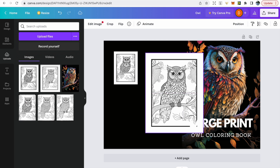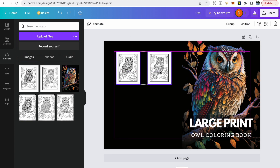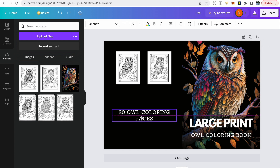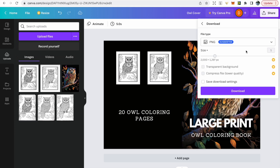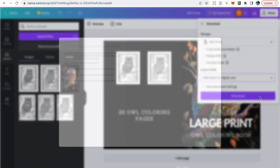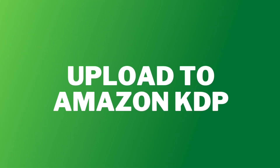To make the back page more interesting, add coloring pages from your interior — download them as PNGs and place them on the back cover so customers get an idea of what the interior pages look like. Align everything properly, then add some text briefly explaining what's in the book. Give your design a name at the top for easy identification, then download it by clicking share, download, PDF Print, ideally CMYK.